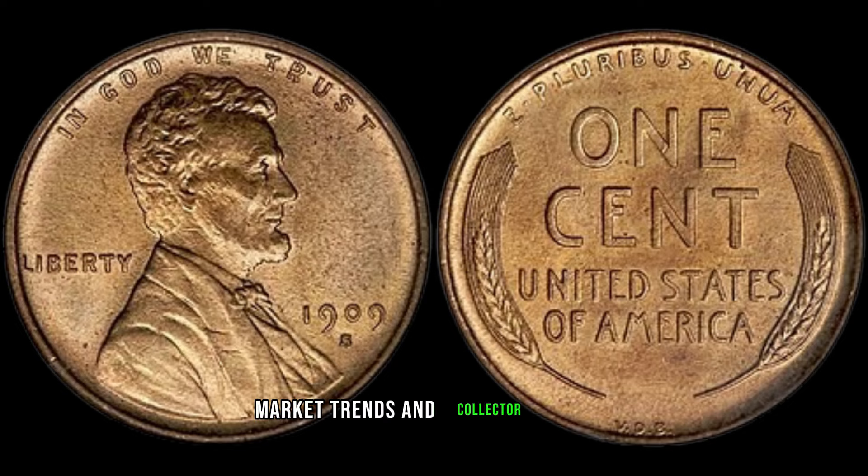Additionally, market trends and collector demand can influence the value of coins over time. With the growing interest in numismatics and the steady appreciation of rare coins as investments, the value of the 1909 S Lincoln cent has shown a tendency to appreciate. So, if you happen to come across a 1909 S Lincoln cent in your collection or while coin hunting, be sure to assess its condition carefully. Consulting with reputable coin dealers or numismatic experts can also provide valuable insights into its potential value and marketability. The 1909 S Lincoln cent is not just a piece of metal — it's a window into America's past and a treasure for collectors.